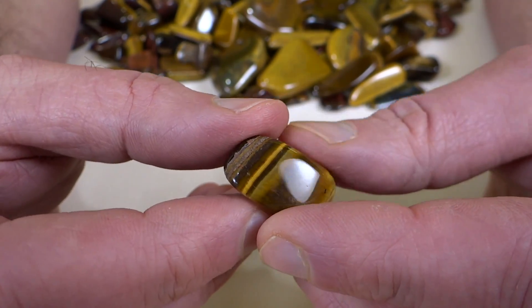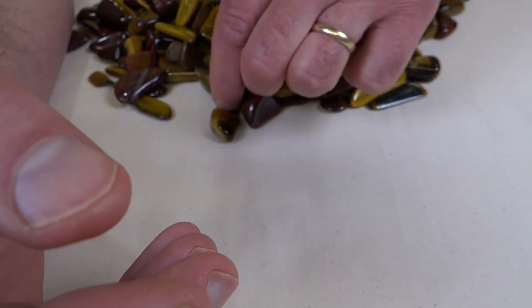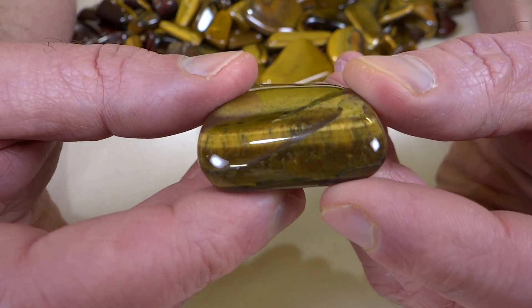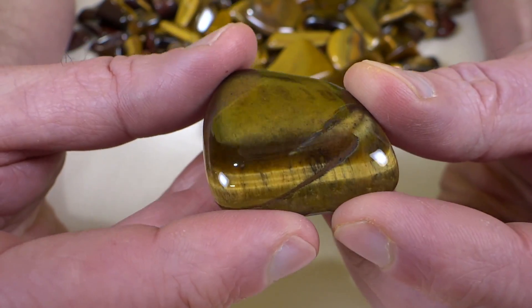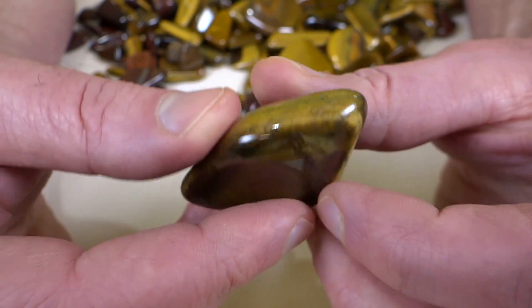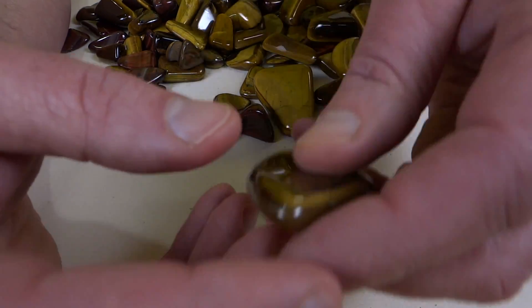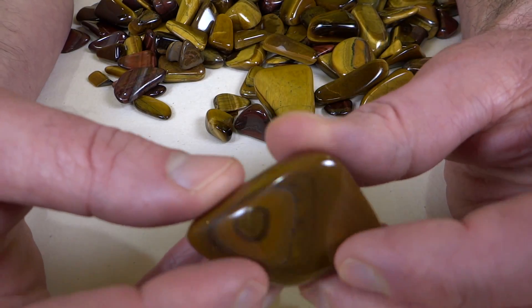These are a gift from my friend Chuck, who sent me some. These are from Africa. I don't know if Africa is the only place they come from, but that's where these particular ones are from — at least the golden Tiger Eye. I've got some other ones in here too.